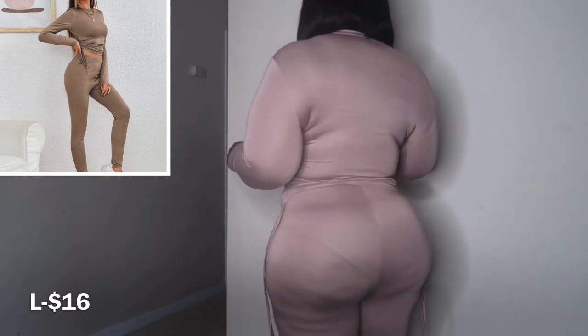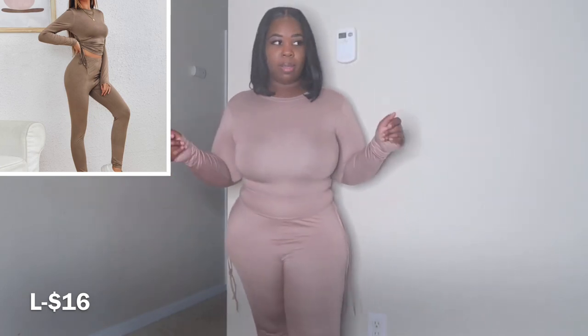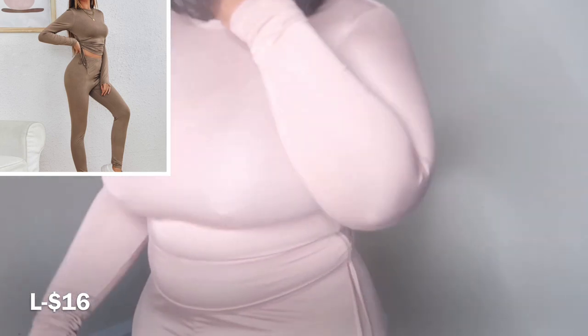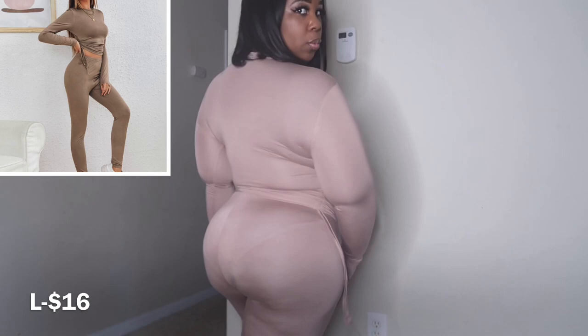I'm pretty sure it only went up to large or the extra large was sold out. They have so many different varieties of this outfit, and I'm pretty sure they have one in the plus size section — it might not look exactly like this one but it's pretty similar. This is a new color I never tried before — it's like a tan-ish brown color. I used to hate wearing nude colors because I felt like it made me look naked, but yeah, this is the second outfit.